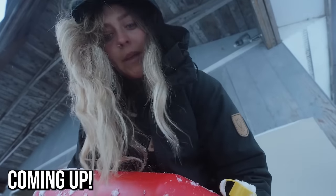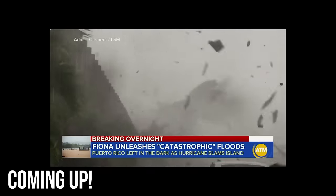What are we even getting ourselves into right now? It's like negative 30 right now. The cabin is almost underwater.